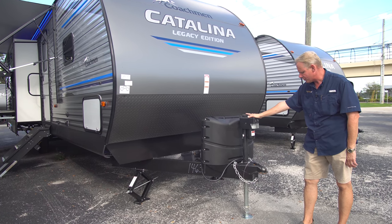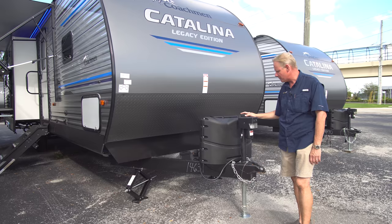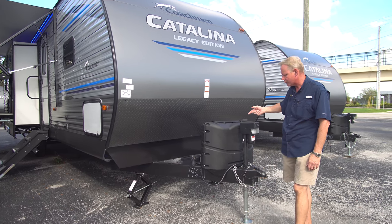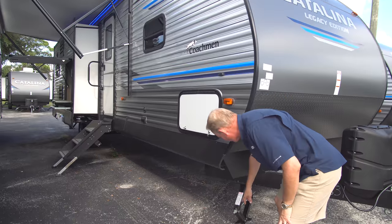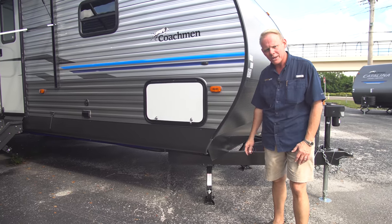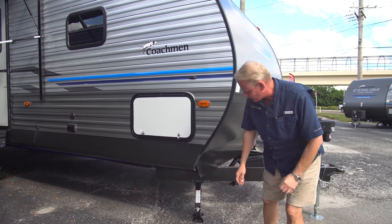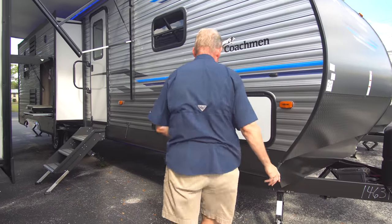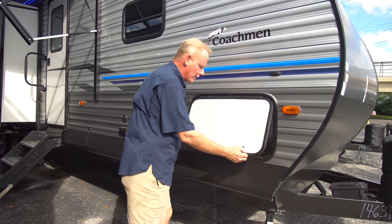We've got a power tongue jack, which is really, really nice — it's got a light in it and there's no cranking up and down. You just touch a button. If it ever quits, you've got a manual override right through here and you just use your crank. We've got four stabilizer jacks — one at each corner — and they are manual. I'm actually a fan of the manual ones because you just get a drill with the proper socket and boom, you run it down in nothing flat. I think the reliability of the manual jack is better than electric.